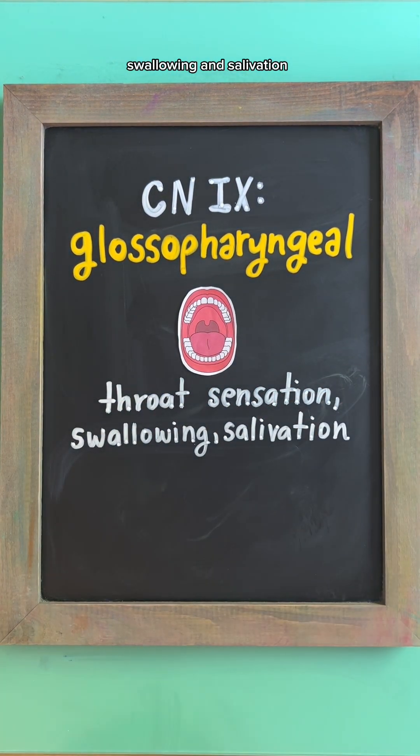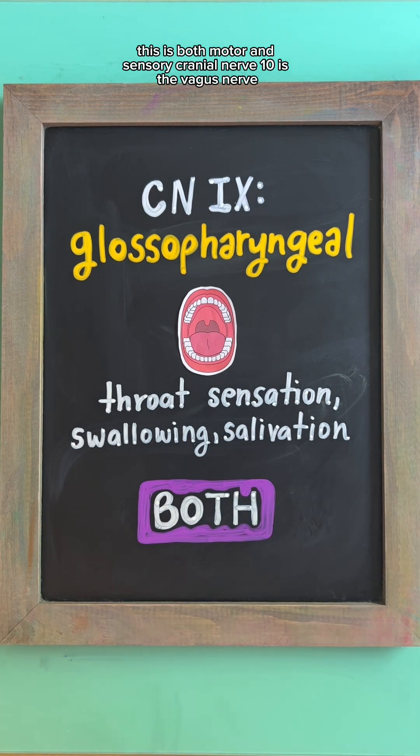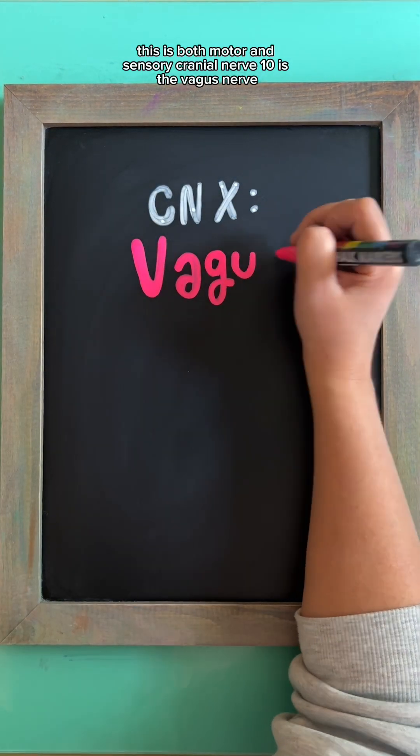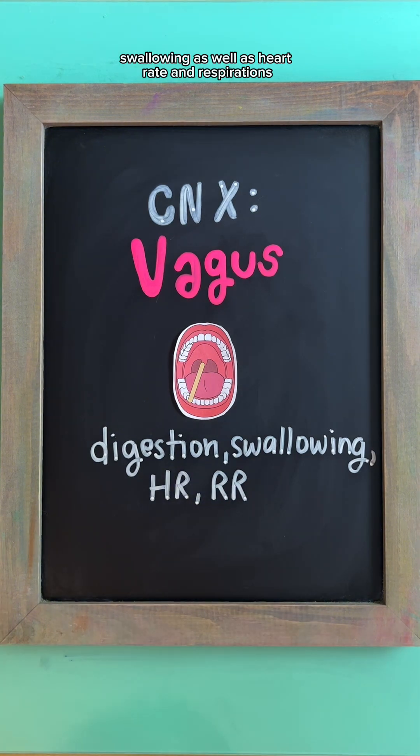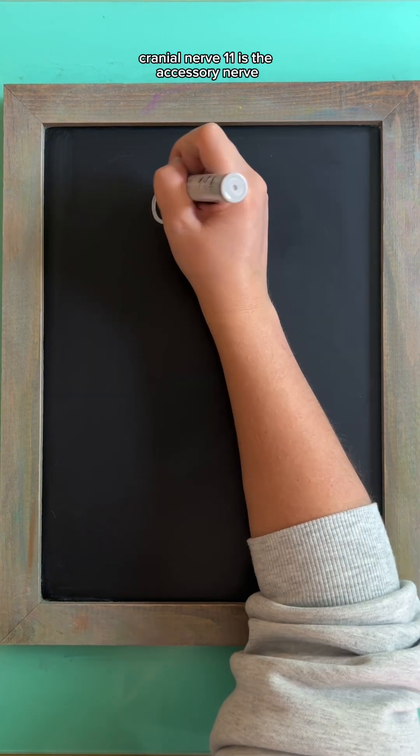Cranial nerve nine is the glossopharyngeal nerve, which controls throat sensation, swallowing, and salivation. This is both motor and sensory. Cranial nerve ten is the vagus nerve, which controls digestion, swallowing, heart rate, and respirations. This is both sensory and motor.